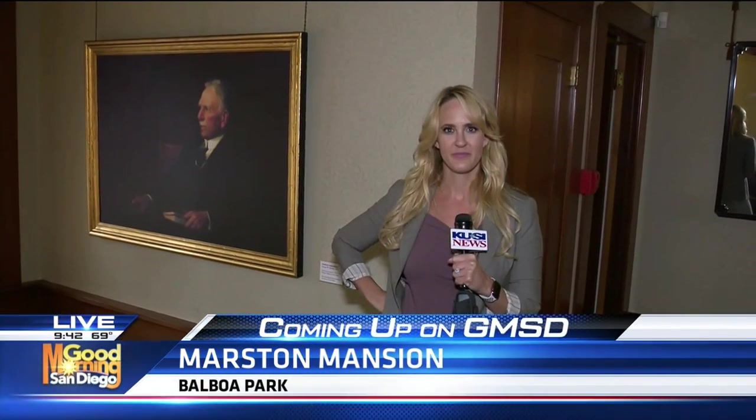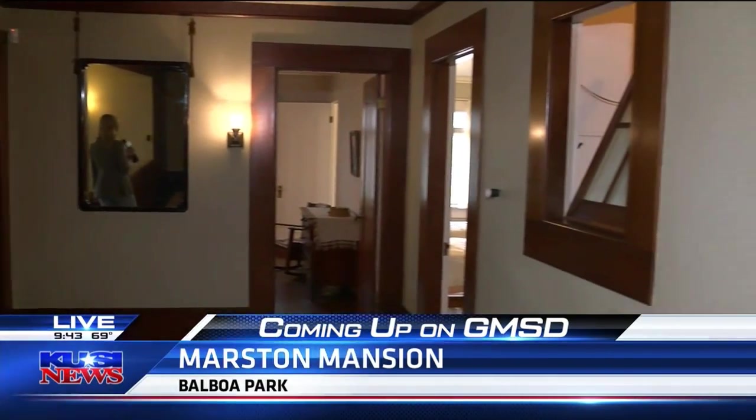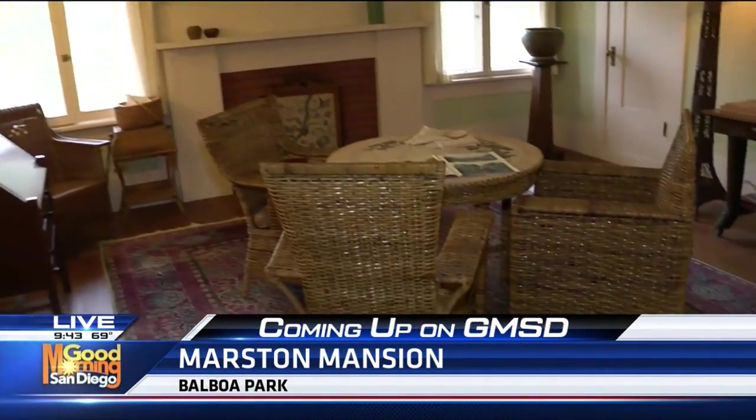A house lived in by the father of Balboa Park — Allie Wagner is going to give us an insider's look at the historic Marston Mansion coming up. And look at this amazing house. I bet you probably haven't been inside for a tour. We're going to talk a little bit about the design of the house and tell you how you can come and check it out.